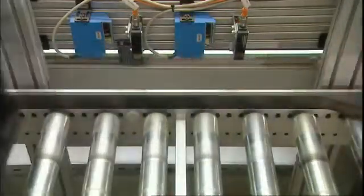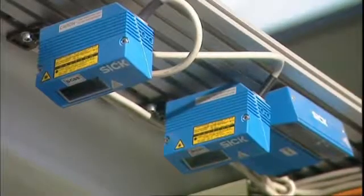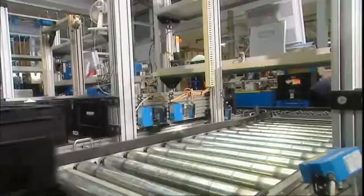The totes are guided fully automatically through the 400-meter long conveyor system. Barcode scanners, activated by photoelectric proximity switches, identify the totes, thus allowing conveyor sections, switches and transfer points to be controlled.